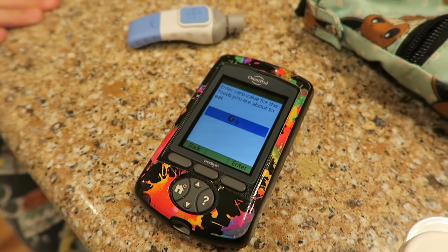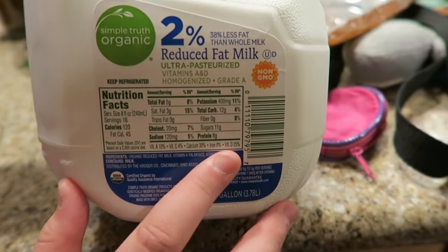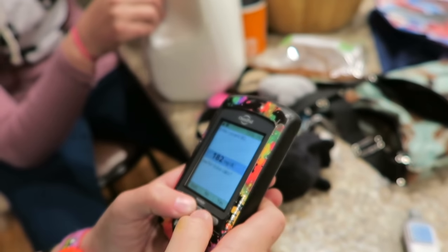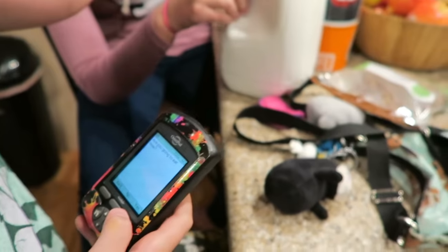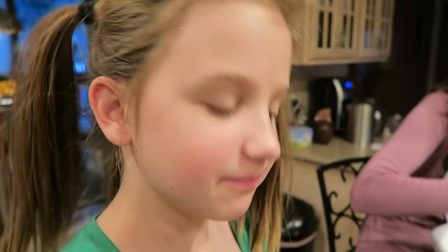And then what are you going to have? A bowl of cereal. Okay, so let's look and see how many carbs it is. It's 25. The milk is 12 grams of carbs — would you do a full cup? Probably half a cup. Good catch, so that'll be 6 carbs instead of 12. So 25 plus 6 is 31. As you can see, there's lots of math throughout the day, even for a relatively simple meal.